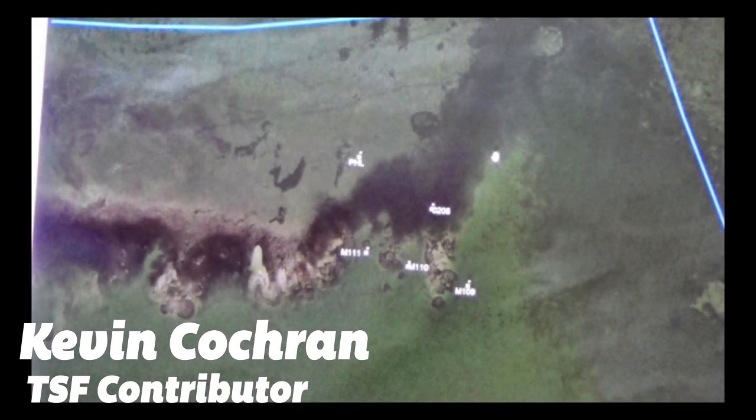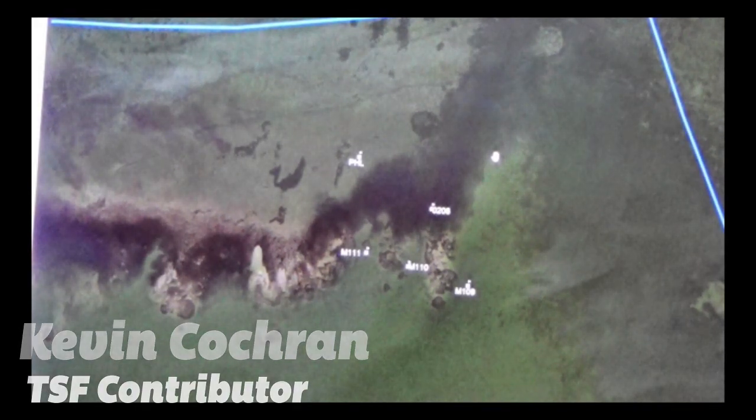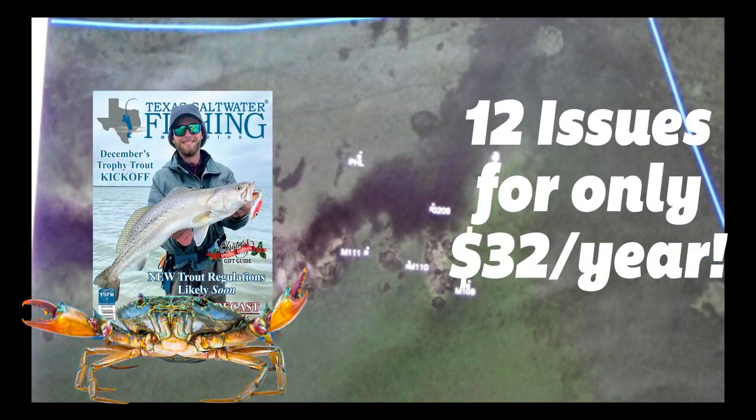Modern anglers should use GPS technology combined with Google Earth in the best way possible to maximize productivity. One way to do that is to set up your GPS screen with waypoints designating both sweet spots and places to park.